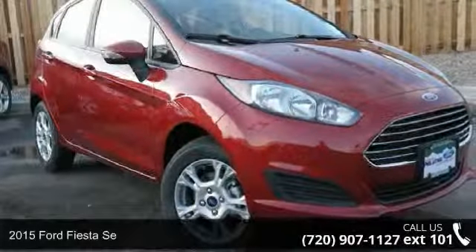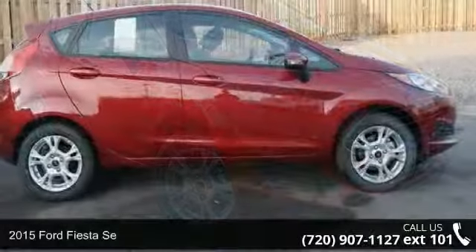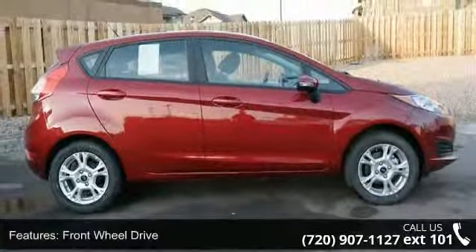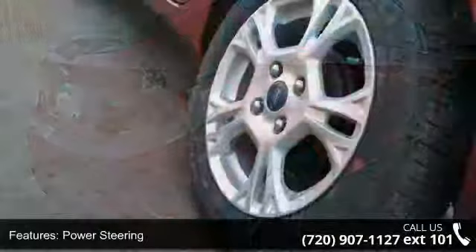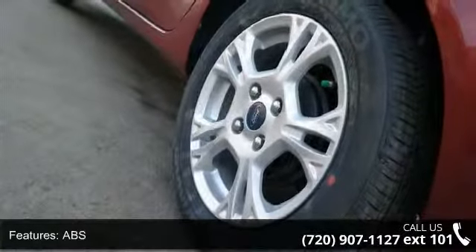Check out this 2015 Ford Fiesta SA. This may be the set of wheels you've been looking for. This vehicle's top features include front-wheel drive, power steering, ABS, aluminum wheels, rear defrost, rear spoiler, power door locks, daytime running lights, automatic headlights, and MP3 player.